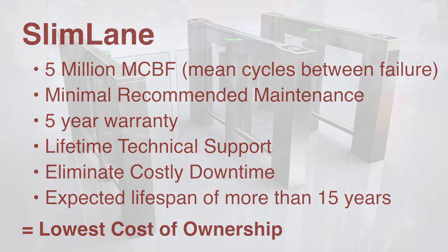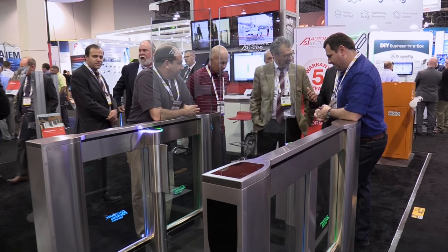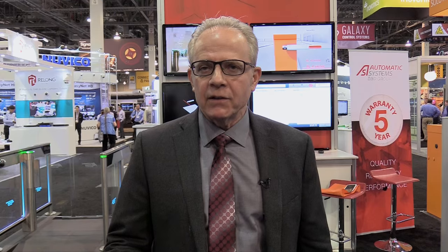The Slimlane EP security optical turnstiles offer an effective, easy way to integrate multiple security technologies into confined, secure entrances.